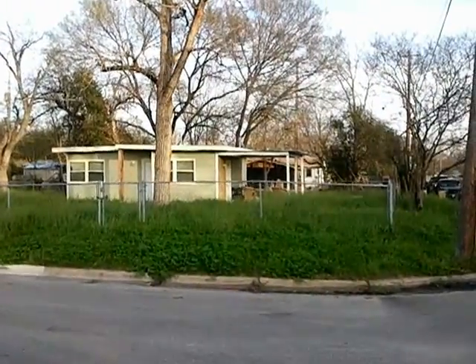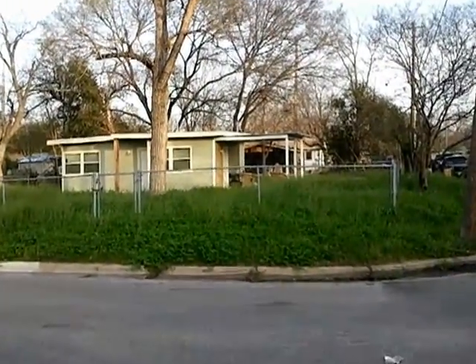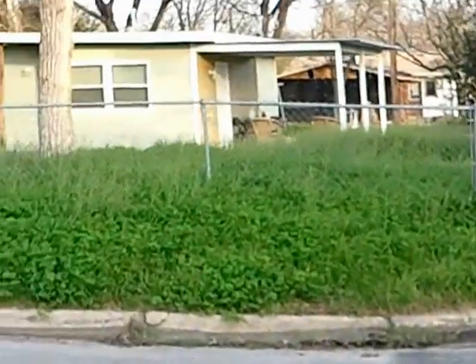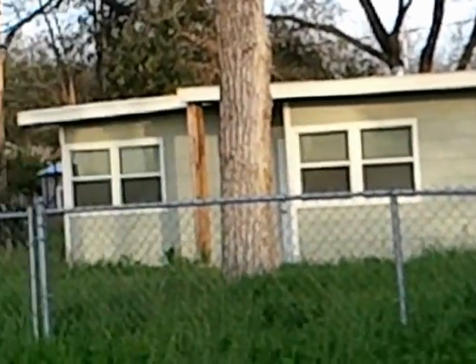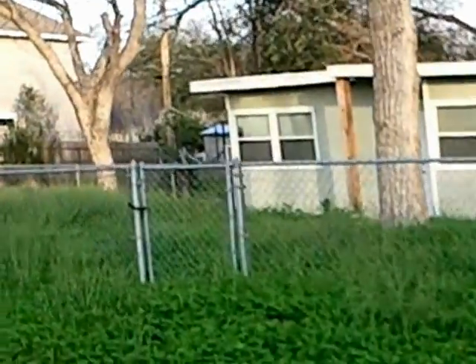Here you see a cool little house on the corner. Let's see if we can zoom in on that. Looks like they've done some exterior work. Pretty little property. Next door is a vacant lot,